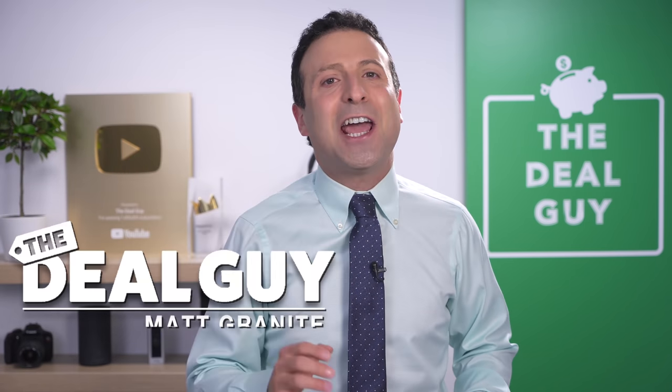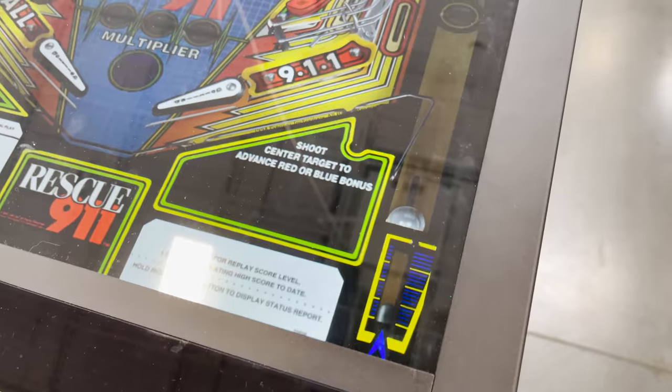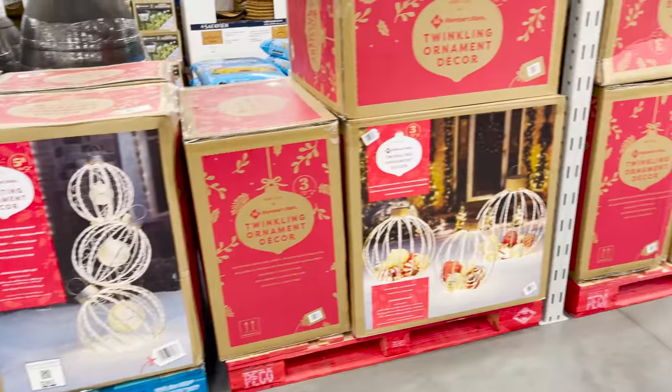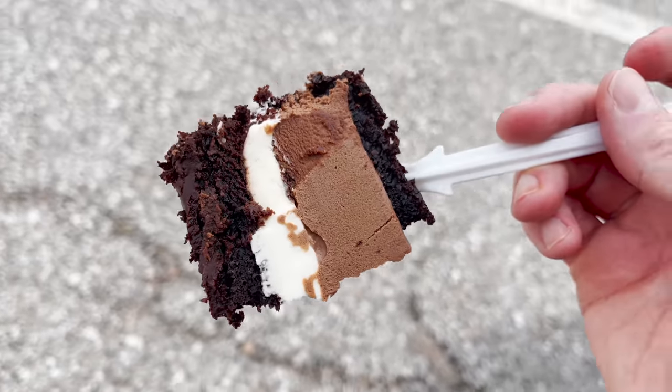These are the top 10 things you should be buying at Sam's Club this September. It's gonna feel like Christmas by the time I'm done. Welcome back to the channel. I'm the YouTube deal guy, Mac Granite. From smokeless fire pits to pinball tables, made in the USA storage solutions, giant holiday decor, and the most food I've ever consumed in my car in a single day — these are savings you don't wanna miss.